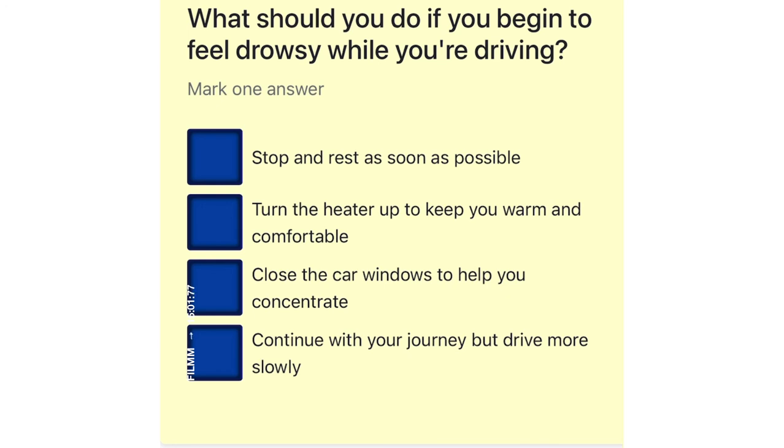What should you do if you begin to feel drowsy while you're driving? Stop and rest as soon as possible. Turn the heater up to keep you warm and comfortable. Close the car windows to help you concentrate. Continue with your journey but drive more slowly.